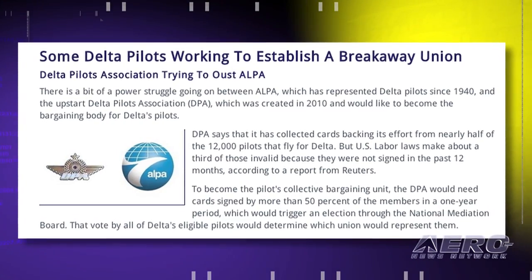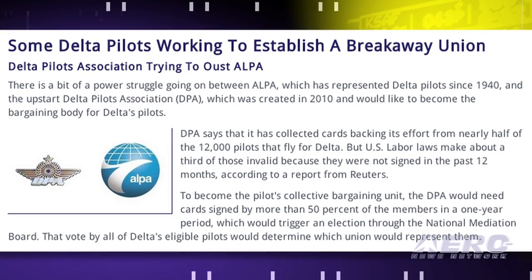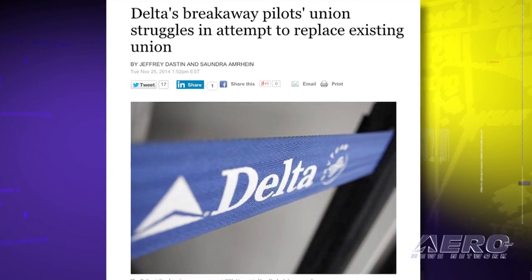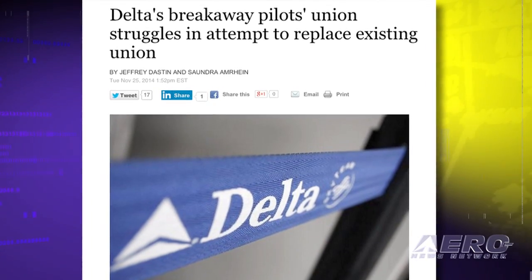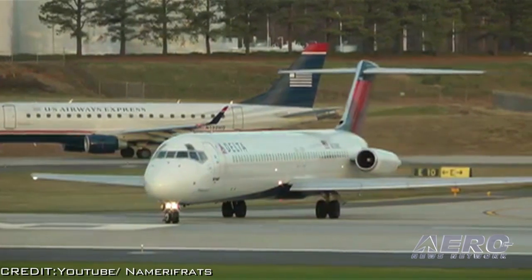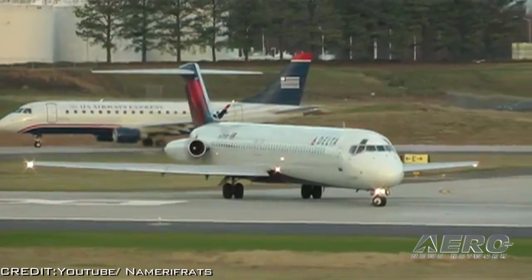But according to reports, U.S. labor laws make about a third of these cards invalid because they were not signed in the past 12 months. To become the pilots' collective bargaining unit, the DPA would need cards signed by more than 50 percent of the members in a one-year period, which would trigger an election through the National Mediation Board. The DPA's organizers say that they are fighting apathy on the part of the rank and file, but with a contract coming up, they say the time is right.